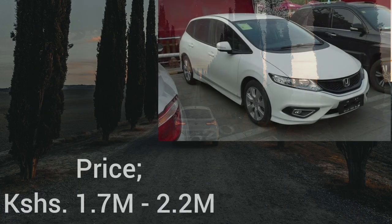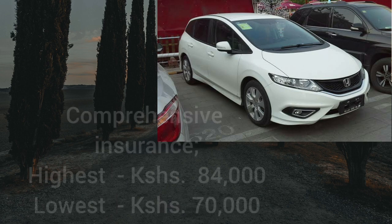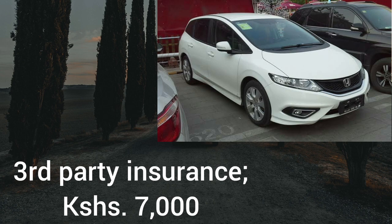In terms of price, expect to drive away a 2015 Honda Jade from around 1.7 million shillings to around 2.2 million shillings depending on trim level. 2016 to 2019 models are more expensive, with some reaching up to the 3 million mark, especially 2019 models. Being a new car in the Kenyan market, prices may go higher if demand is high. For comprehensive insurance, quotes ranged from 70,000 to 84,000 shillings per annum. Third party insurance is 7,000 shillings per annum.